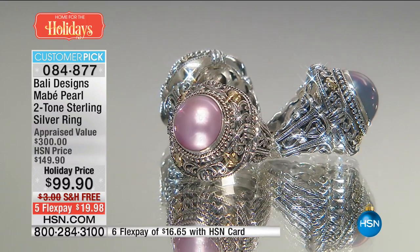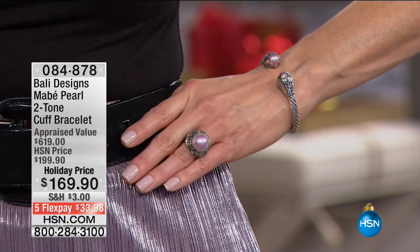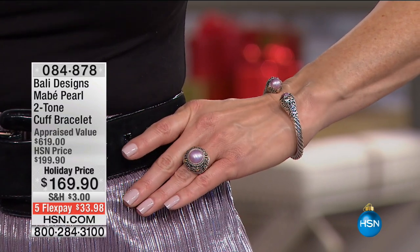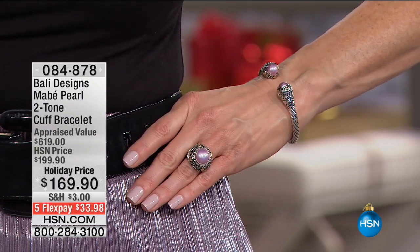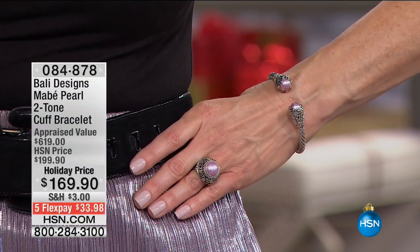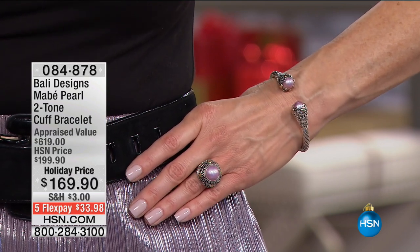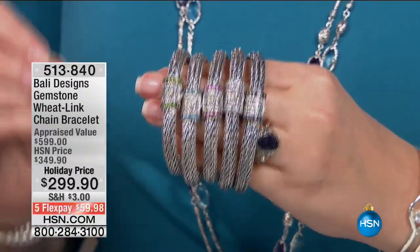It's one of those rings you're just so glad you bought — you rely on it, you know it's going to look great. It's a real jewelry lover's ring — a woman that appreciates beautiful jewelry. Do you want to see one of my favorite picks of the show? Let's all take a deep breath. What we have coming up is this amazing, amazing bracelet — the wheat link. That is the tulang naga.